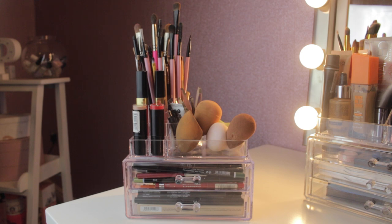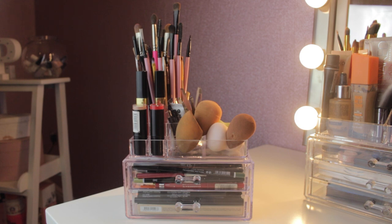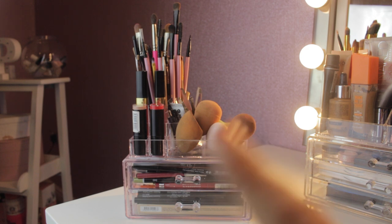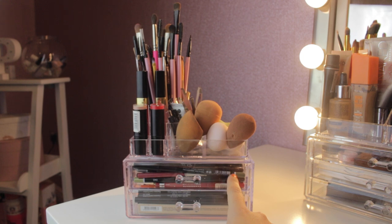Here are my two Chanel lip glosses that I absolutely adore. I try not to wear them everywhere because they'll run out, so they're for special occasions only. Here are two lipsticks I got from Superdrug — I don't know what brand they are, they don't have anything on them — just a red and a nude, my two favourite lipstick colours. And here is all of my beauty blenders; I've collected quite a few over time.